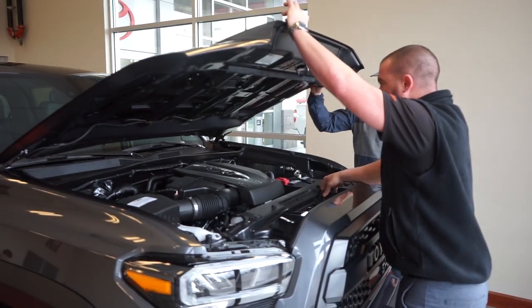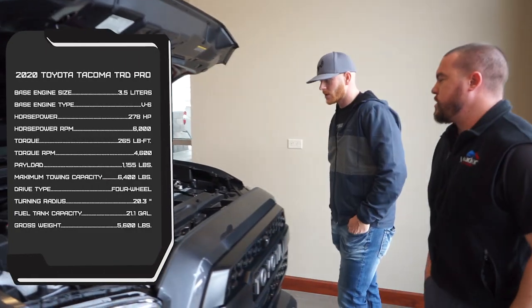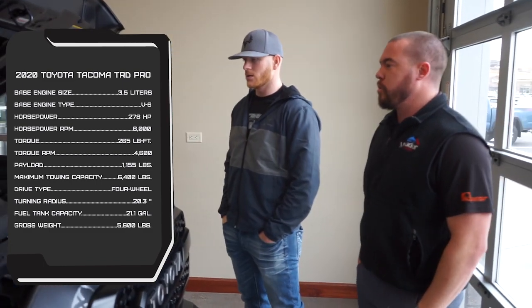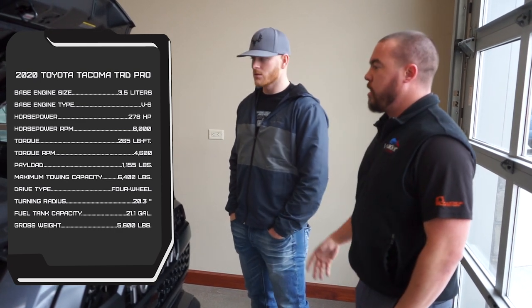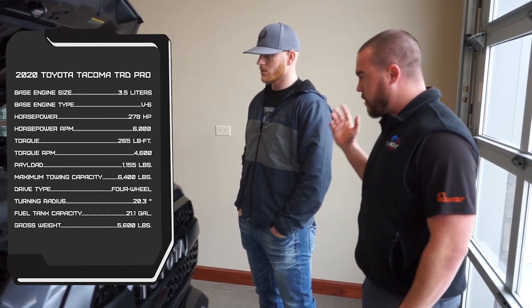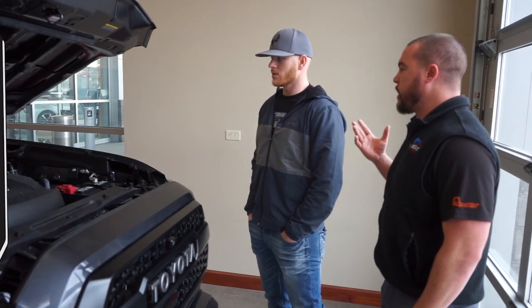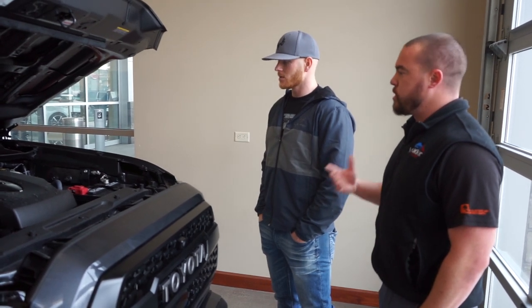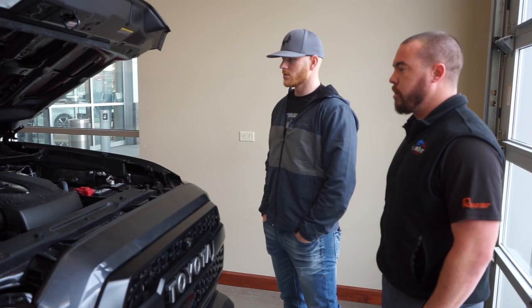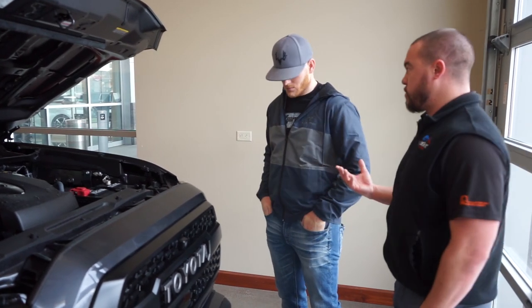The 2020 Tacoma Pro has a 3.5 V6 which produces 278 horsepower. It's plenty of power in a mid-sized truck whether you're cruising down the interstate or going off-road. It'll be smooth, get very good gas mileage for the truck, and is capable of towing 5,000 pounds.